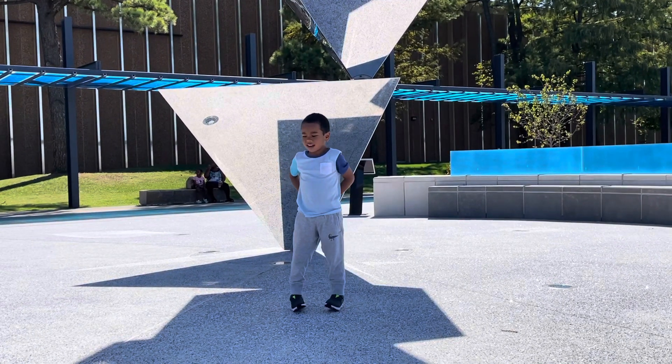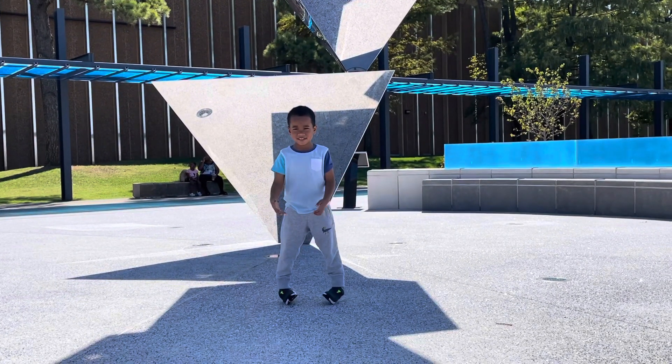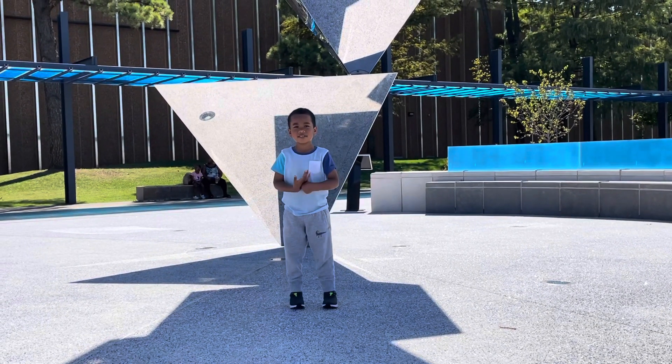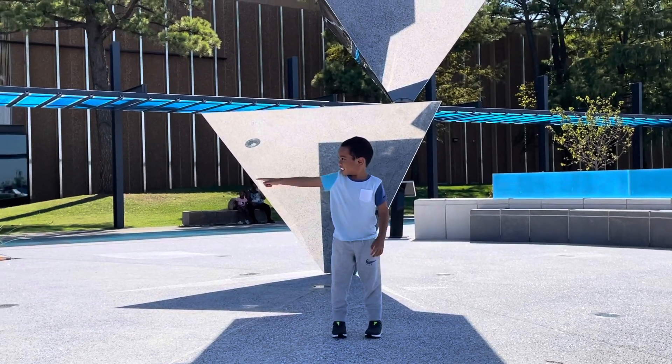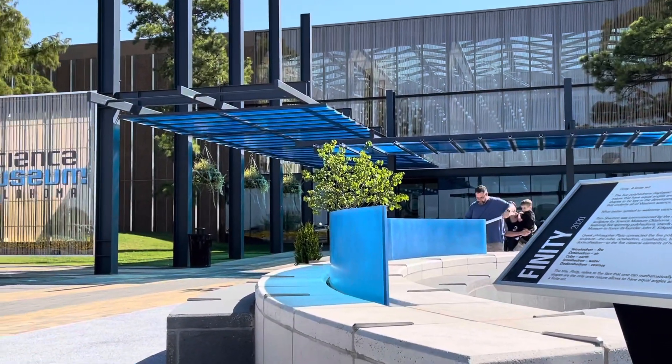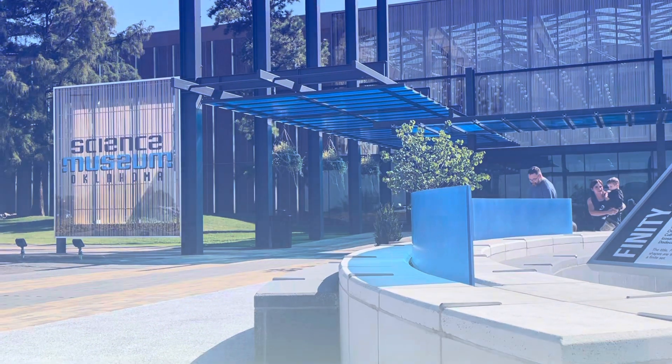Welcome to my channel, B4A. Today we're going to the Children's Museum. Let's go!